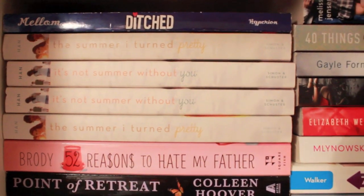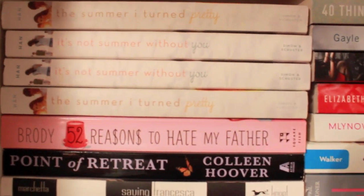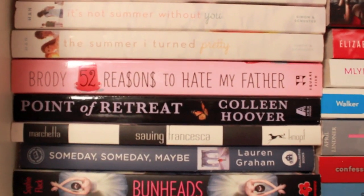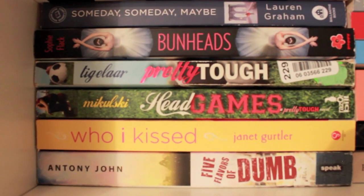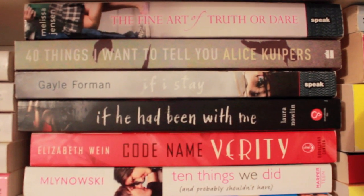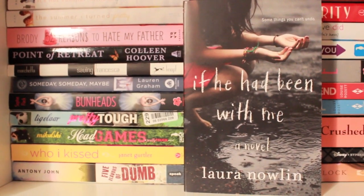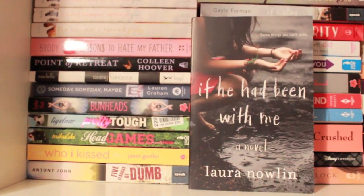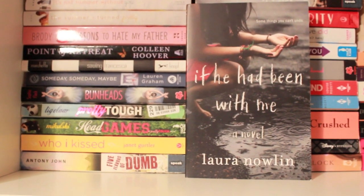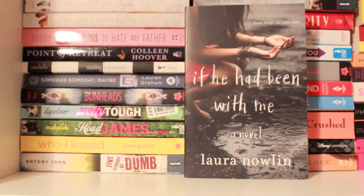Then we have the complete Twilight series — two copies, one for me and one for Johaina — and please don't go on saying that you hate the Twilight series just because of the movies or the fanbase, because the books are actually good. And also Shout Down the Moon by Lisa Tucker — another one of my favorites, it's a very emotional book with a music theme, so fans of contemporary books who want to branch out of YA should definitely check this out. There's Ditched by Robin Mellom — a very, very fun book that Farah and I truly love; it's told in just one day which is her prom night and it's a laugh-out-loud kind of book. Then we have two copies of the first and second book of The Summer I Turned Pretty trilogy, 52 Reasons to Hate My Father, Point of Retreat by Colleen Hoover, Saving Francesca, Someday Someday Maybe, Bunheads, Pretty Tough, Head Games, Who I Kissed, Five Flavors of Dumb, The Art of Truth or Dare, 40 Things I Wanna Tell You.